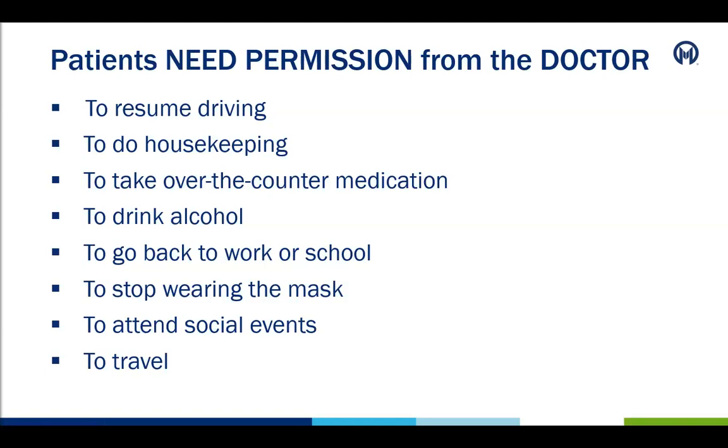Patients need to get permission from their doctor to resume the following activities: to resume driving, to do any housekeeping, to take any over-the-counter medicine if it is not on the patient's current medication list, to drink alcohol, to go back to work or school, to stop wearing a mask in public places, to attend social events, and to start traveling again.